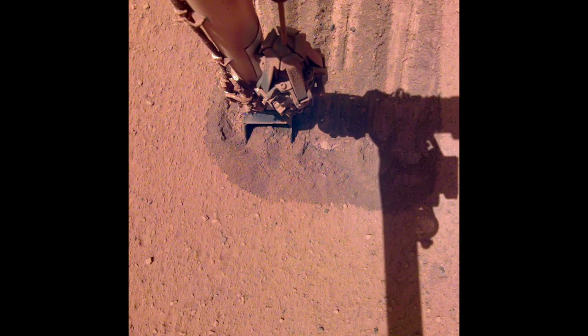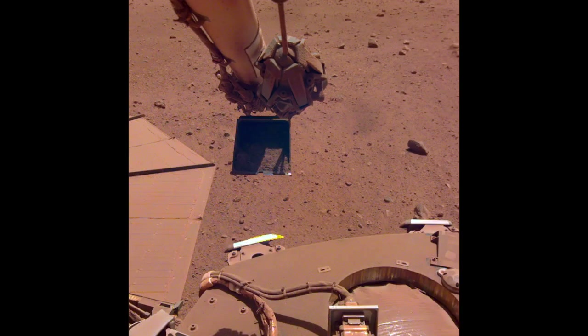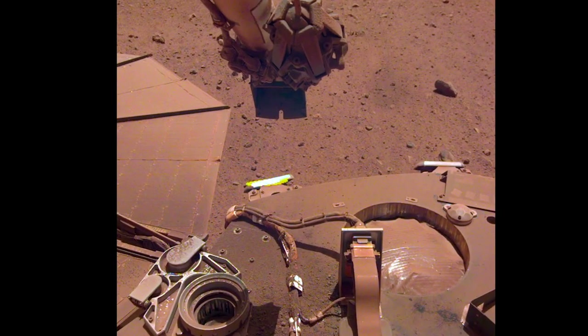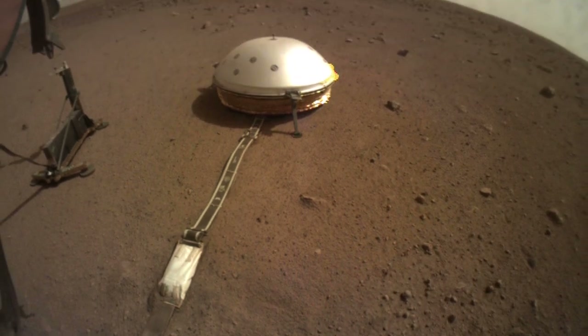But late last month, they decided to try to create their own dust devil by scooping up some dirt with the robotic arm and trickling it over the lander deck. A Martian breeze blew some of this dirt across the solar panel, cleaning off enough dust to add 30 watt-hours per sol. This should delay hibernation for a few weeks, providing additional time to operate the seismometer in its hunt for rare Marsquakes.